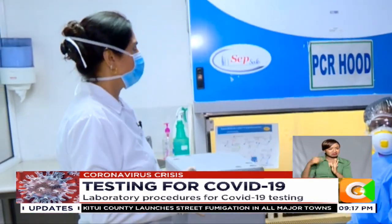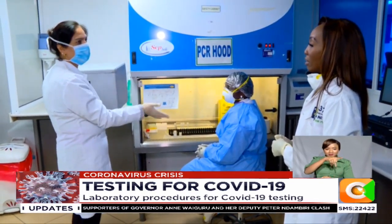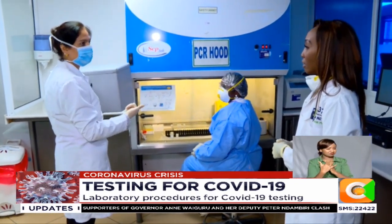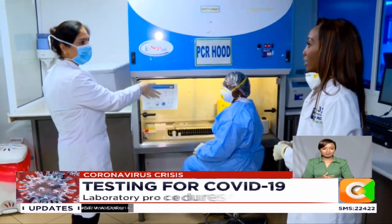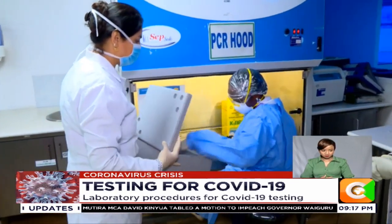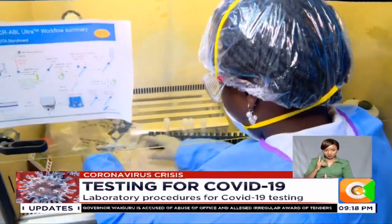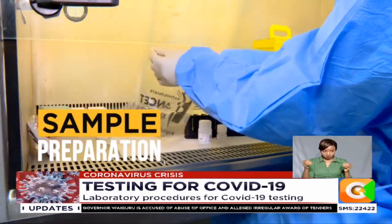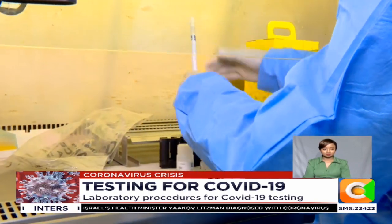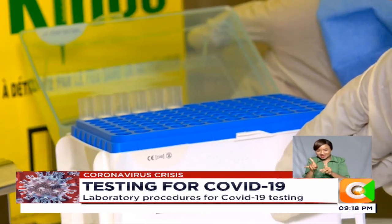Dr. Rabia, what is this machine — what does PCR stand for? The PCR hood is basically a safety cabinet. It has a laminar airflow, so nothing biohazardous is coming out. Whatever is in there is being extracted into the filters. The sample will be handed to Anne, which is in the biohazard bag. She will open the sample in the safety hood. The swab sample collected by Dr. Ngare is then placed into a liquid, so any cellular material collected on it will be washed into the liquid.